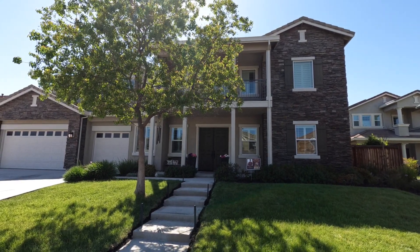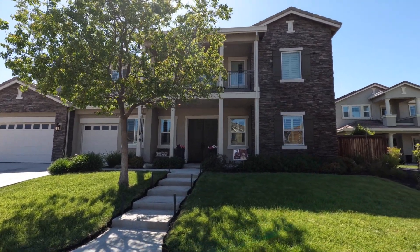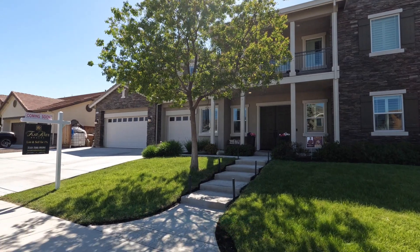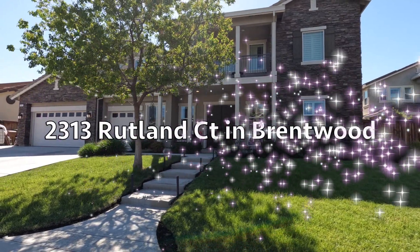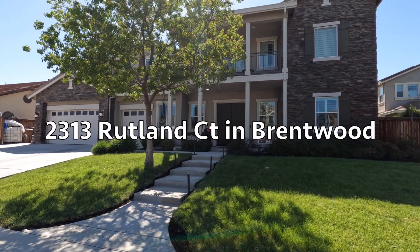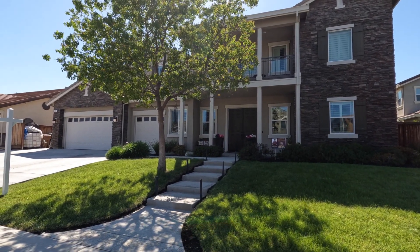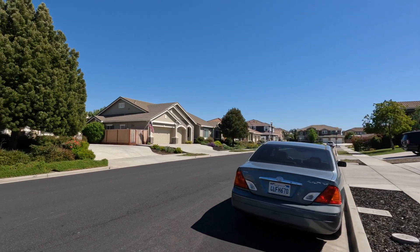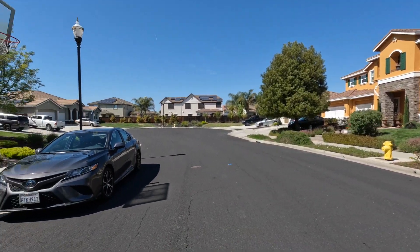Good afternoon, it's Harry Cordiano with Flat Rate Realty. This afternoon I'm in Brentwood, California in Contra Costa County. I've got a house coming up for sale here in the next week or so — it's coming soon. It is located at 2313 Rutland Court, and it's in the Portofino community, which is really popular and known for these newer large homes with extra large lots. It's located at a cul-de-sac.